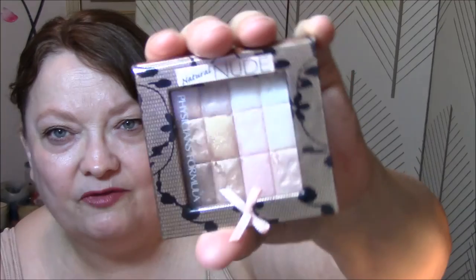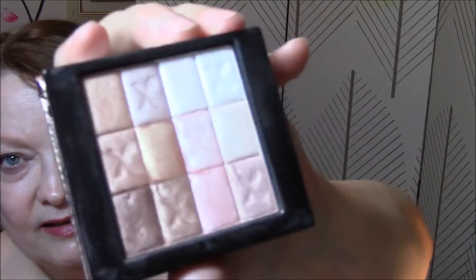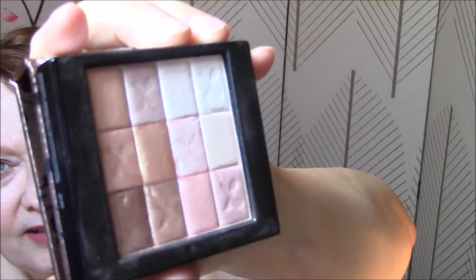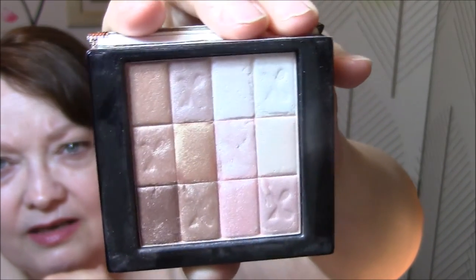For my highlighter this week I'm using the Natural Nude Highlighter from Physician's Formula — cute box, cute packaging. Mine is broken, so don't pay attention to that. But I mostly went in on this side this week. You have to use a very light hand with this, because this is ba-bam in your face.